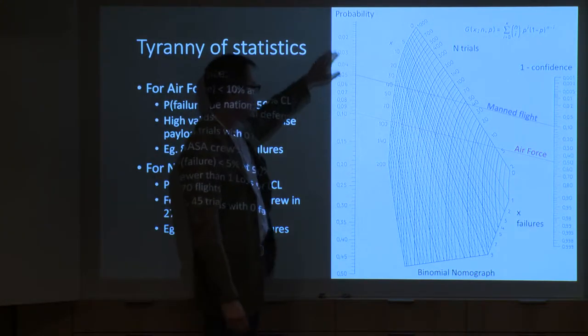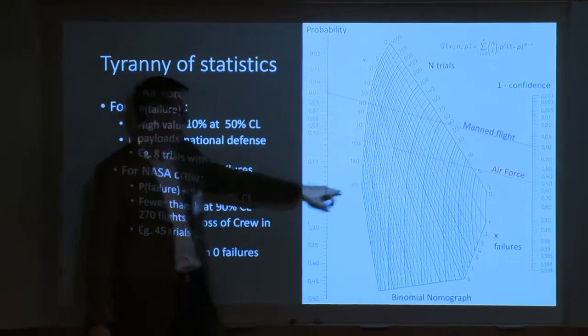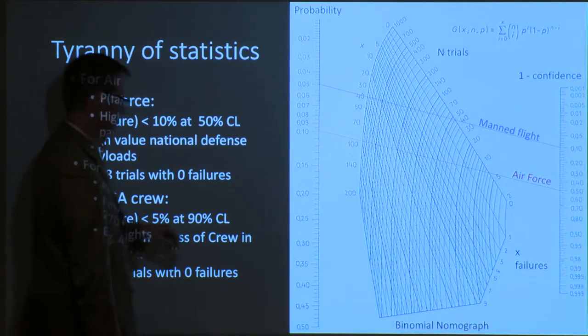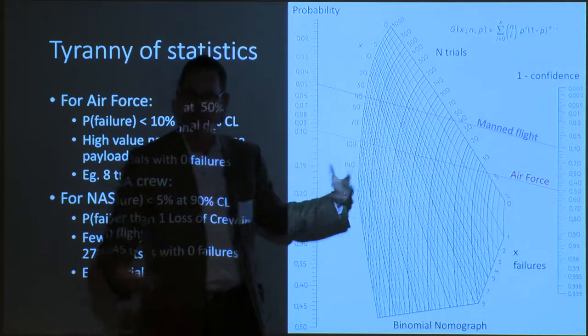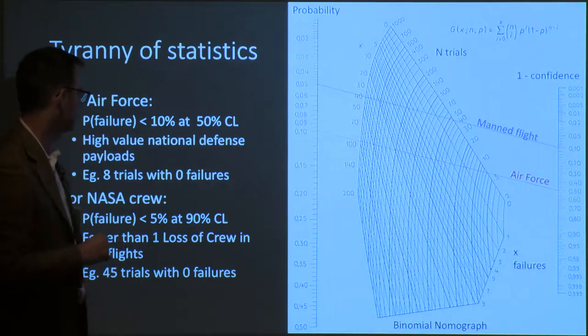For instance, to launch an Air Force payload, we have to convince the Air Force that we have a probability of failure less than 10% at 50% confidence level. That means we have to launch seven times with zero failures to be sure about that 10% number. On the other hand, if we were to have 10 failures, that would correspond to something like a hundred launches — at which point you know where your real failure probability is.